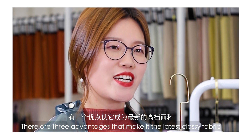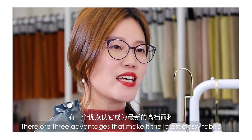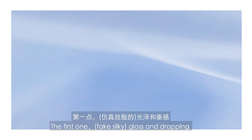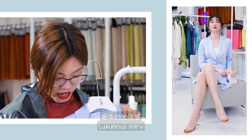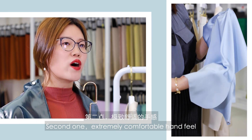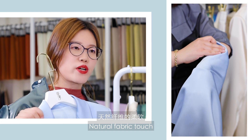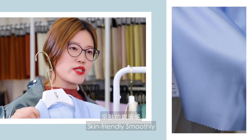There are three advantages that make it the latest classy fabric. The first one: big silk gloss and drapey, luxurious shine, light drape. The second one: extremely comfortable hand-feel, natural fabric touch, skin-friendly smoothness.